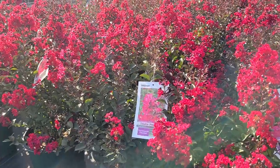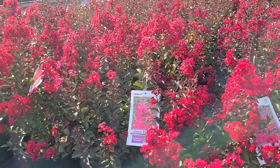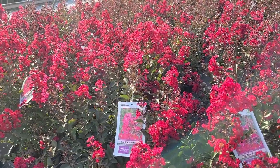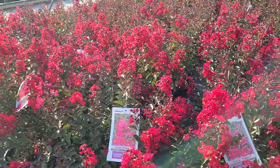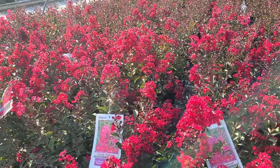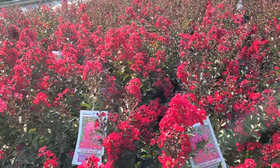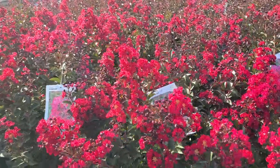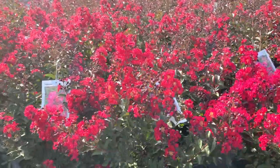And then in the summertime when the temperatures warm up and other plants are beginning to suffer a little bit with all the heat and sun of midsummer, the crape myrtles really take off. And that's when this particular variety will give you this spectacular bright red coloring.